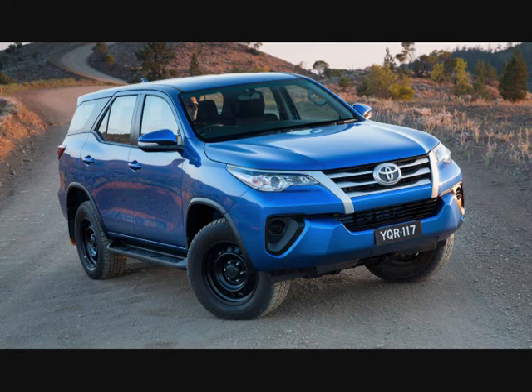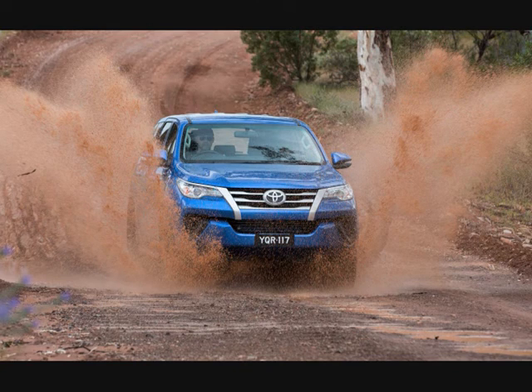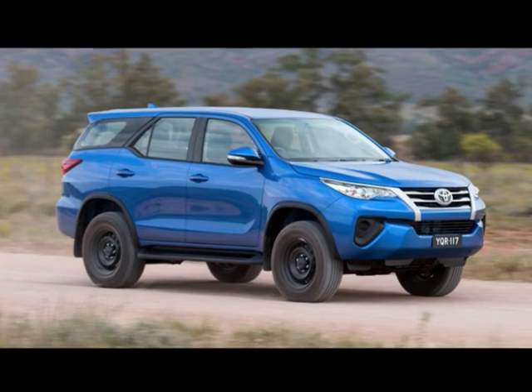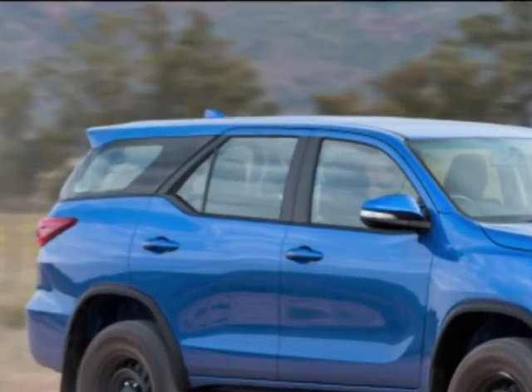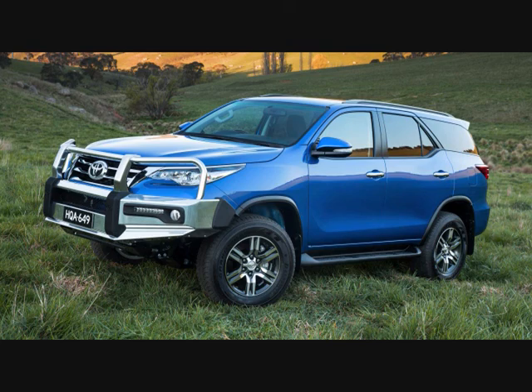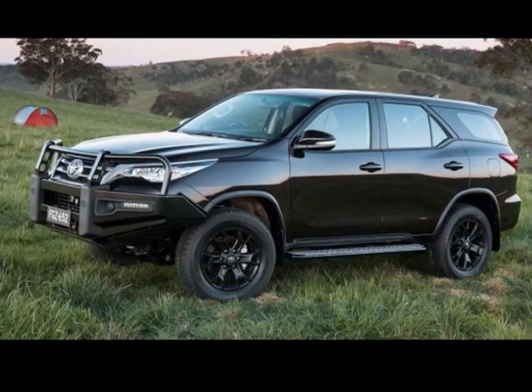The Aussie-spec 2016 Toyota Fortuner is powered by a 2.8-liter 1GD-FTV turbo diesel engine with 174 HP and 420–450 Nm of torque depending on the choice of transmission.